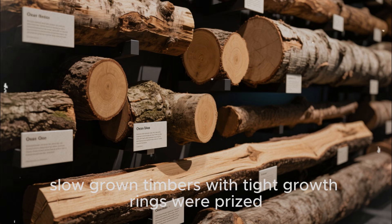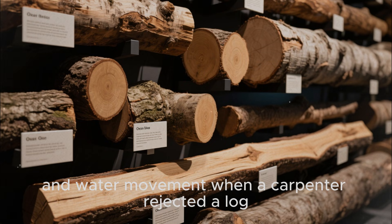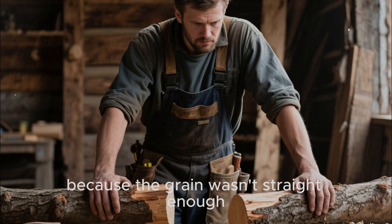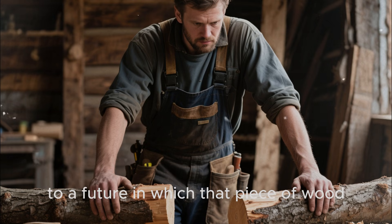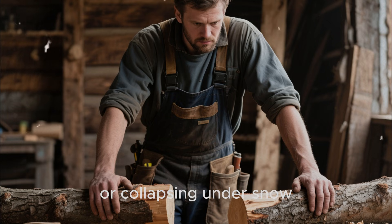Oak had natural tannins that made it harder for fungi and many wood-boring insects to thrive. Dense, slow-grown timbers with tight growth rings were prized because their compact structure resisted splitting and water movement. When a carpenter rejected a log because the grain wasn't straight enough or because the tree grew too fast in rich soil, he wasn't being picky for aesthetics alone — he was thinking decades ahead to a future in which that piece of wood might be the difference between a roof standing or collapsing under snow.